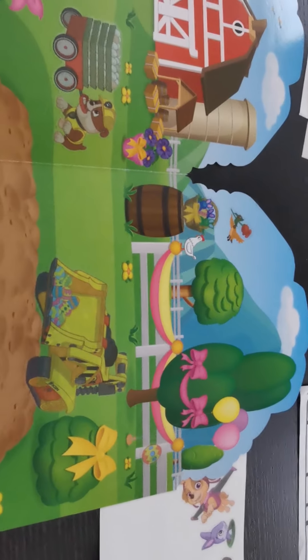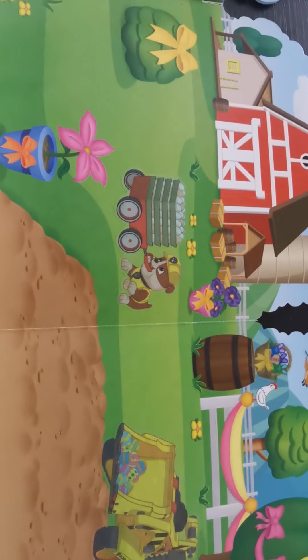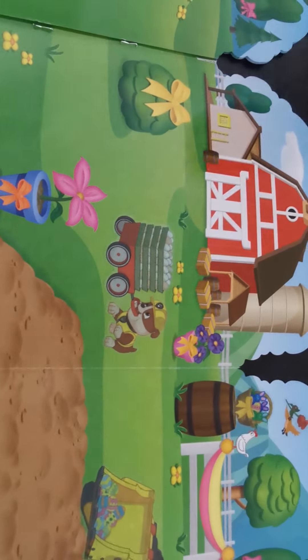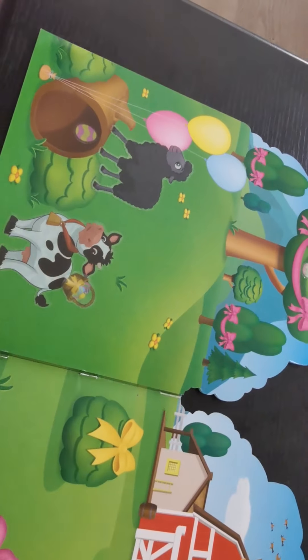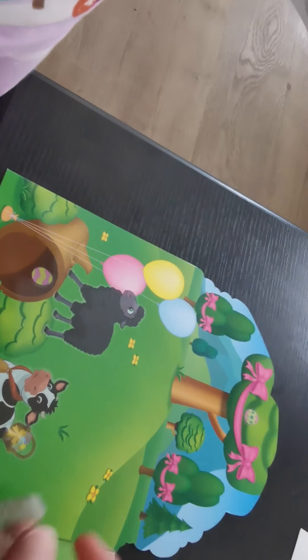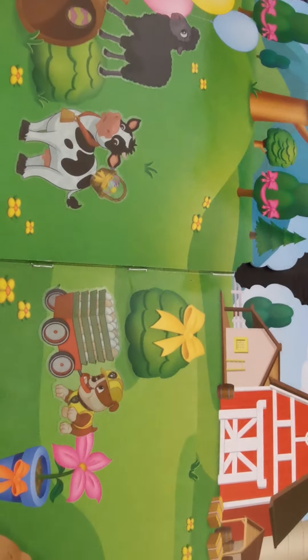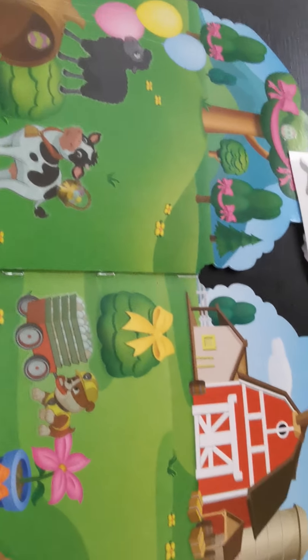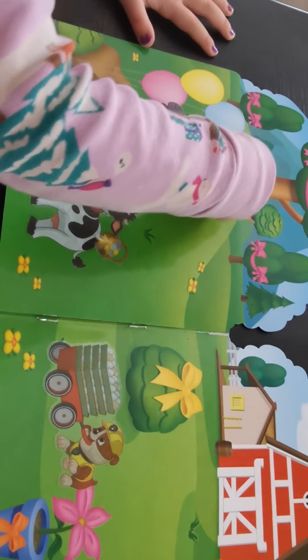Good job cow. Whoa, look at Brubble go! Yeah, Brubble's doing great. We can even move him, right? Don't break it though, because these are mine. I know, and we can share. Yeah, we can make a video of him moving.